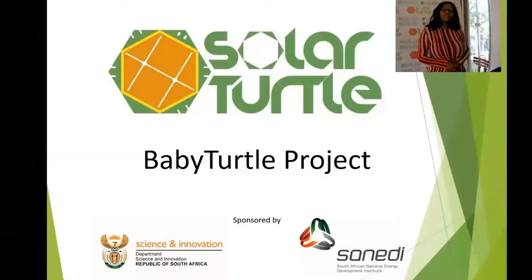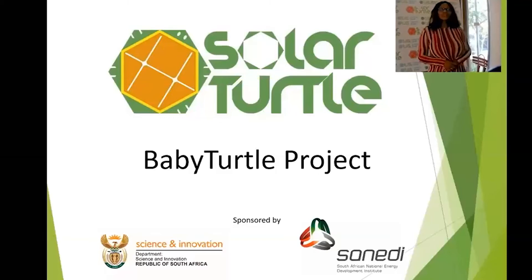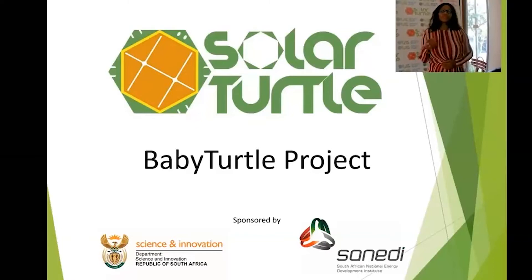Solar Turtle, in collaboration with the Department of Science and Innovation and the South Africa National Energy Development Institute, is proud to unveil our efforts over the past year with regards to the baby turtle project. Our objective is to create a small solar kiosk range called the Sparks.